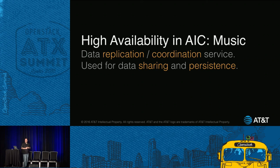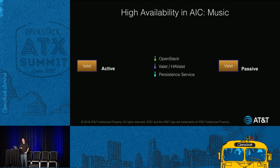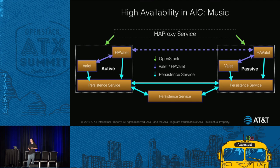This is the fifth component I mentioned. At AT&T, we care a lot about high availability. For AIC, we're using a persistent state store that we built called MUSIC. Basically it combines Apache Cassandra and ZooKeeper together in a way that gives us the HA we need. We have active and passive instances of Valet, a triple-replicated persistent service — that's MUSIC — a fault-tolerant service to handle failover, and a load balancer to round it out.